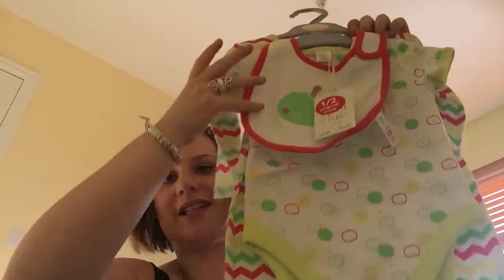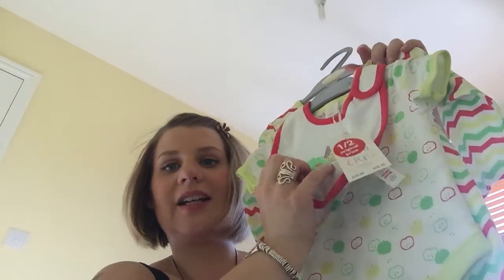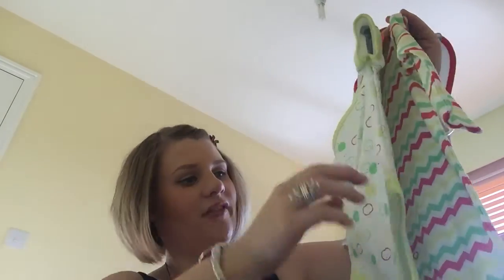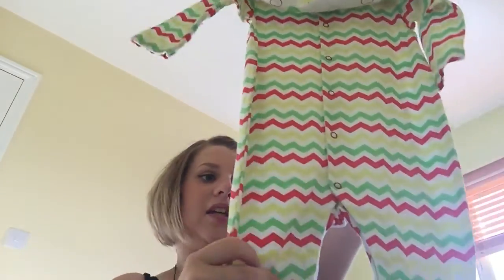Another thing I bought is three to six months and this was £5.00 — a real good deal. It's a set: you have the bib with an apple on, stitched not printed, then you have the little bodysuit, and then a big sleep suit. Again, £5.00 and that's three to six months.